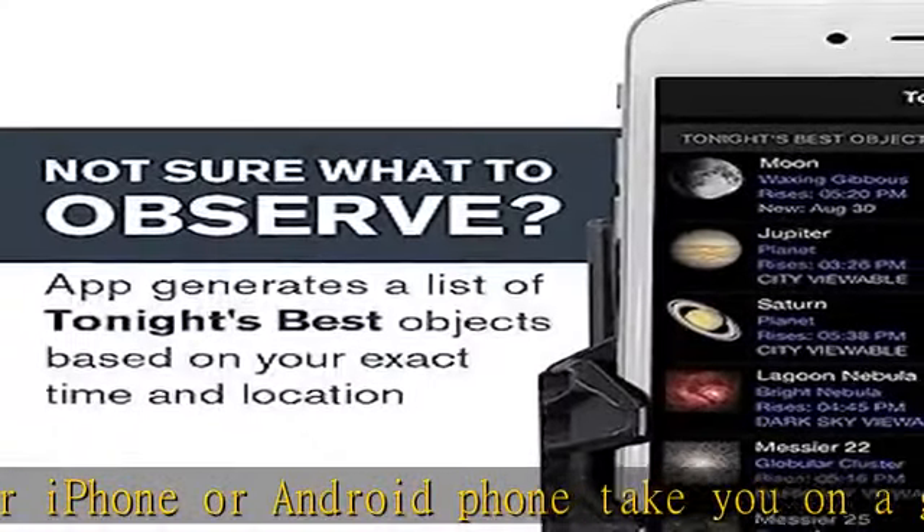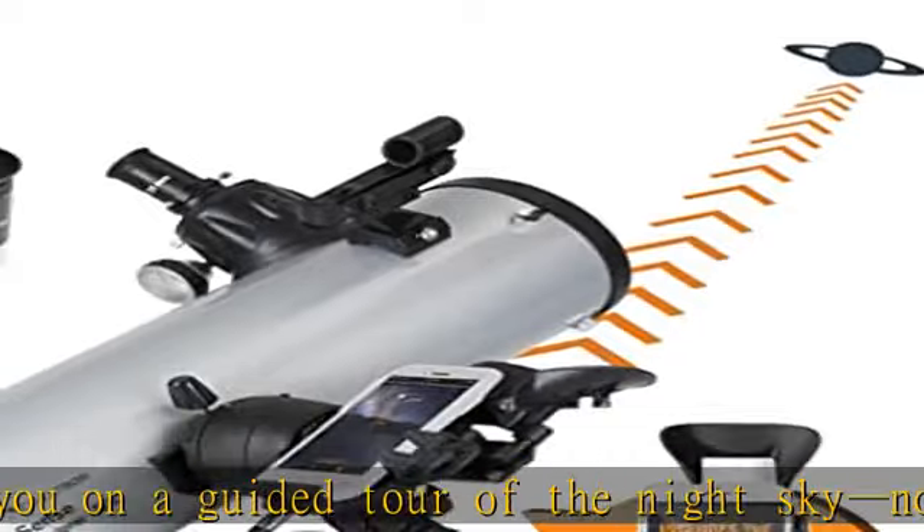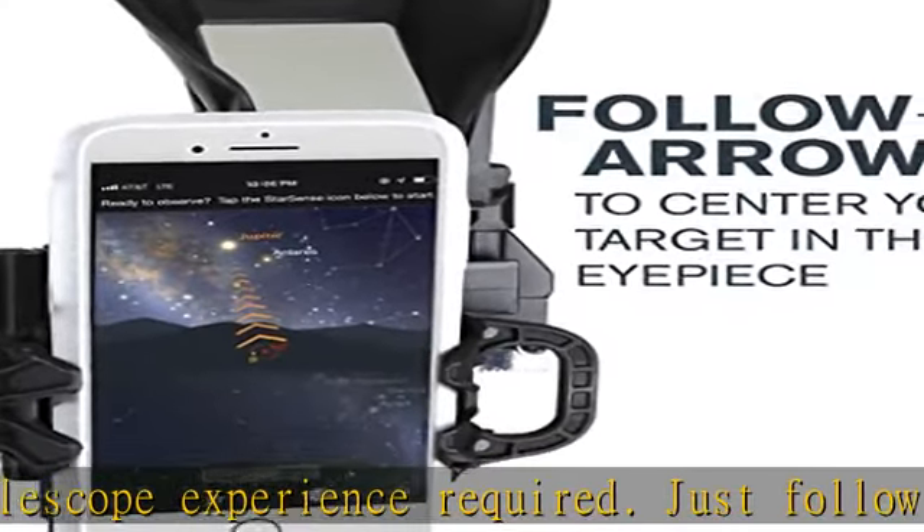This one-of-a-kind telescope uses patented, award-winning StarSense sky recognition technology and your smartphone to analyze star patterns overhead and calculate its position in real time.